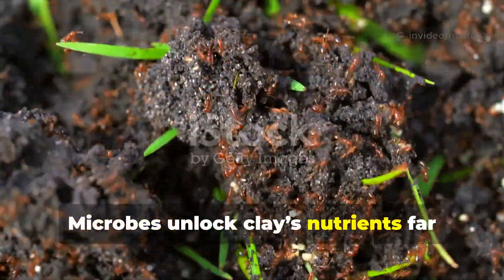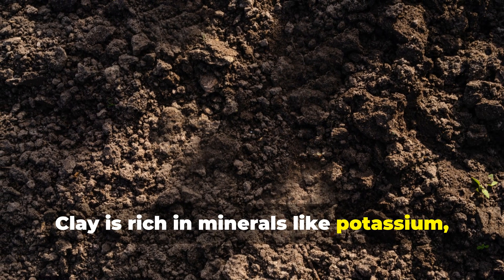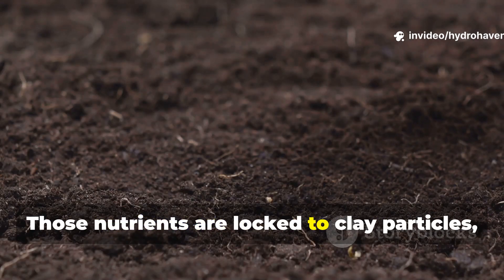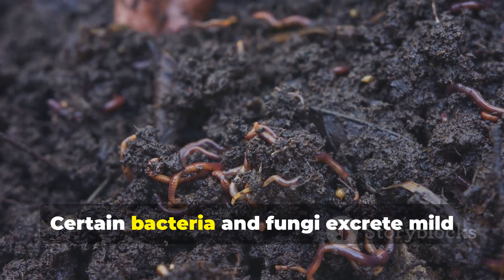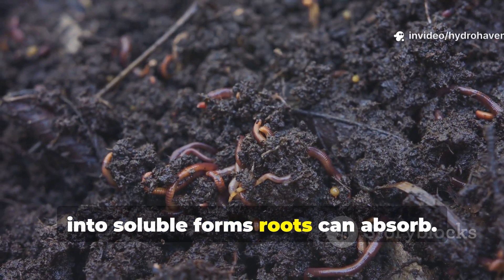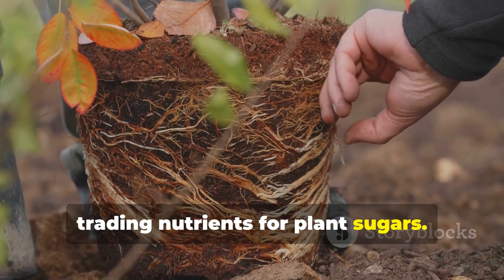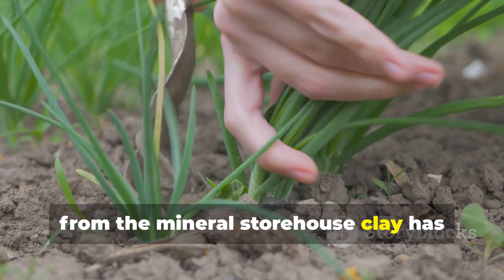Microbes unlock clay's nutrients far better than amendments ever will. Clay is rich in minerals like potassium, calcium, and iron — the issue isn't lack, it's inaccessibility. Those nutrients are locked to clay particles, unavailable to plants until microbes intervene. Certain bacteria and fungi excrete mild acids that dissolve these bound minerals into soluble forms roots can absorb. Others form symbiotic relationships with plant roots, trading nutrients for plant sugars. When this cycle is restored, plants start feeding themselves directly from the mineral storehouse clay has always held.